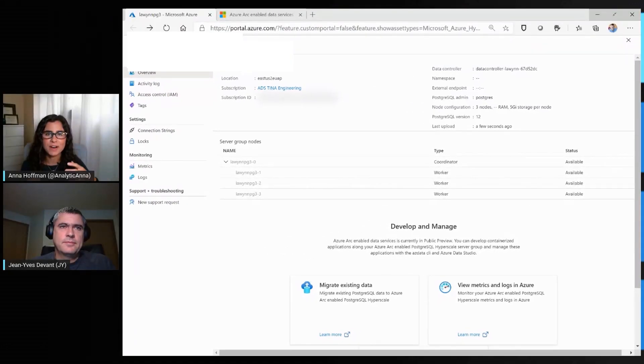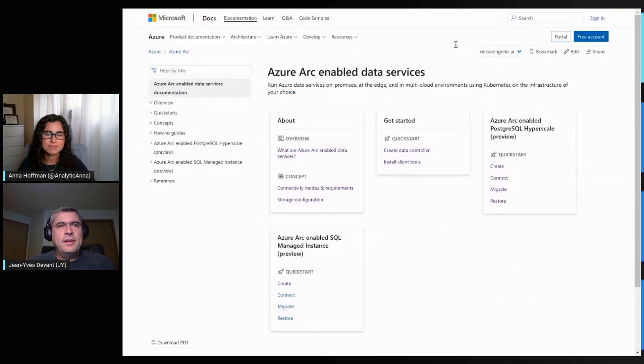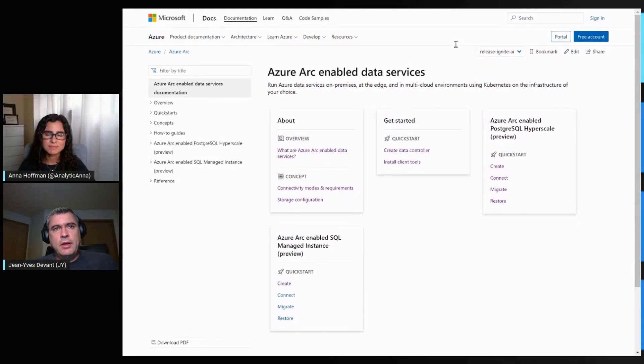This looks really great. How would you recommend folks get started? The simplest way is for customers to go look at our documentation, where they'll find step-by-step guides on how to deploy the product and how to use it. More importantly, they can find our Azure Arc jumpstart program, which provides a set of ready-to-go deployments they can use to try out the product. That's very useful if customers don't have a Kubernetes deployment available or don't know much yet about Kubernetes. If there is just one URL to remember, it's aka.ms/AzureArcdata.